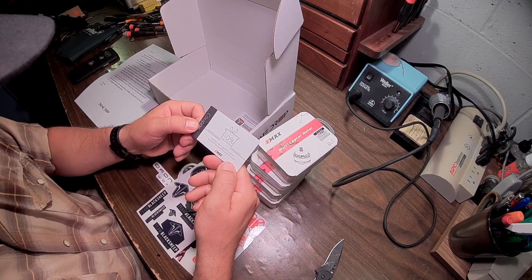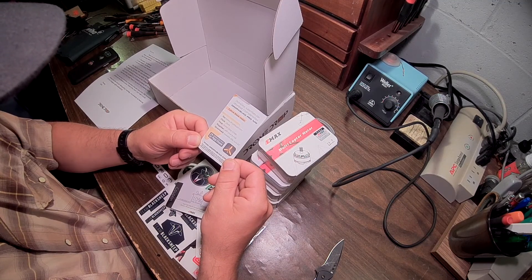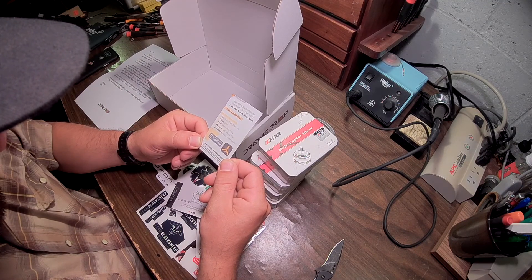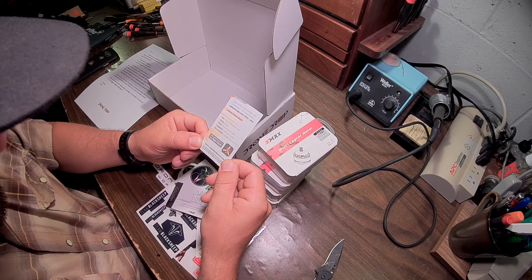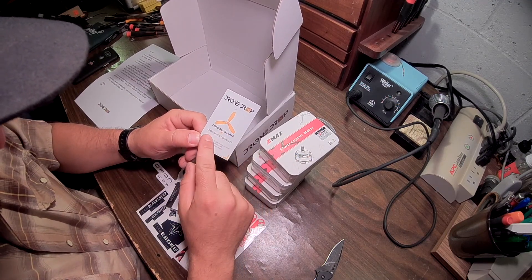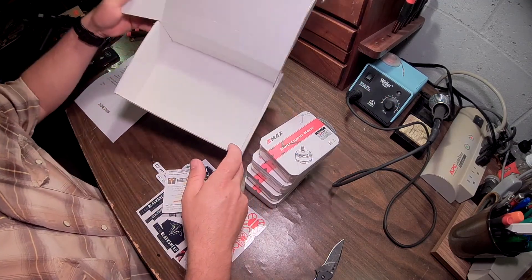10% off with code Drone Drop. And there's also Drop a Quad, which is a competitive drone event manager app.